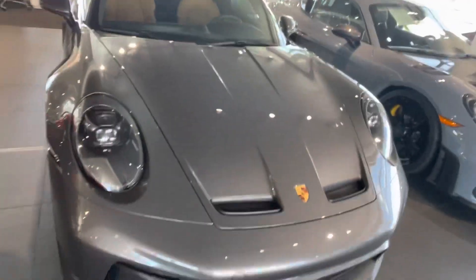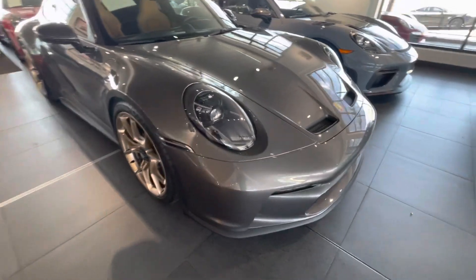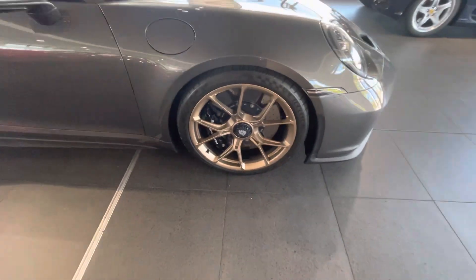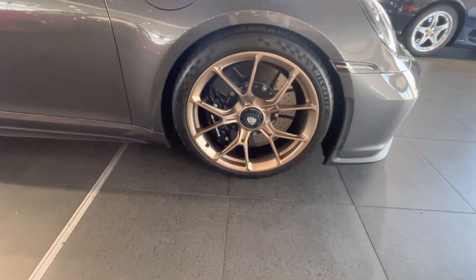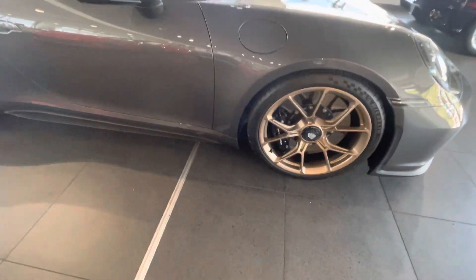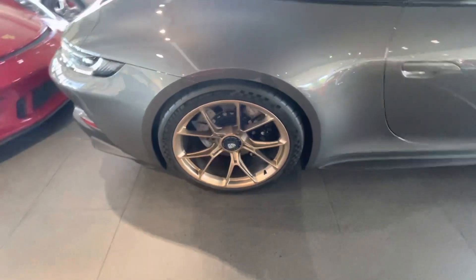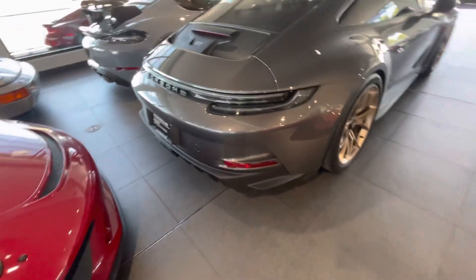Bill here at Porsche Colorado Springs. I'm going to show you the '22 GT3. PDLS headlights, Eodime wheels, carbon ceramic brakes with the black calipers. GT3 with the Touring package.